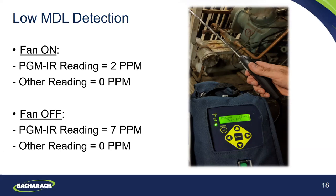In this scenario in the mechanical room upon entering, with a fan on we were reading approximately two parts per million. The other instrument was reading zero. When we turned the fan off, it went to seven parts per million — there's less dilution air. The point is to show that this low MDL is highly beneficial in allowing you to detect the presence of a leak in the room. Without this type of minimum detection level, you may leave the facility without ever knowing there was a leak.